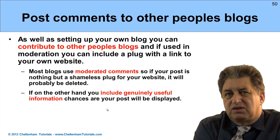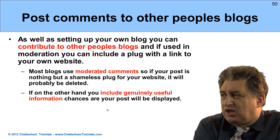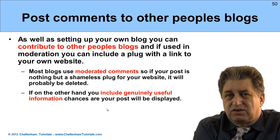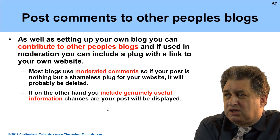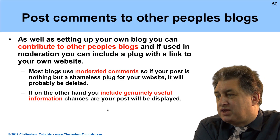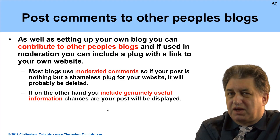Blogs. You can post comments to other people's blogs. What you shouldn't do is just seamlessly plug your website. The idea with blogs is that if you're commenting on a blog and you make the information genuinely useful and of interest, then it's much more likely to appear on the blog, because blogs are generally moderated. If you just post some sort of shameless plug, chances are it will be deleted by the moderator. If, on the other hand, the post is genuinely useful, chances are it will be displayed and you can more than likely get a link back to your own webpage.